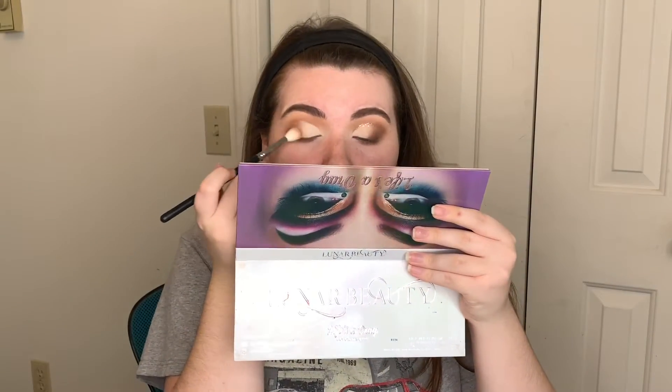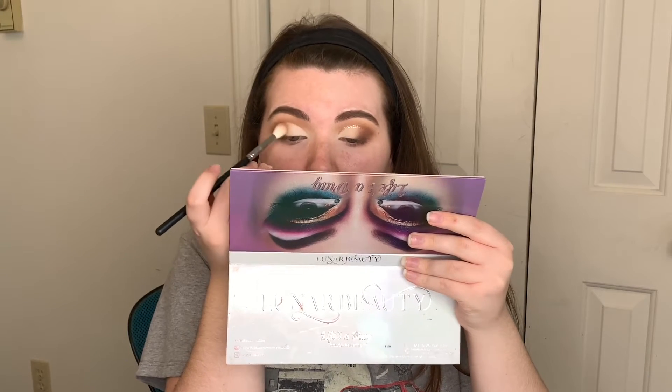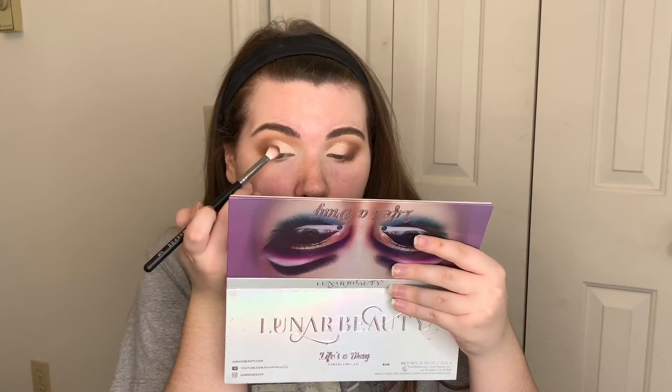Then I'm going to go back in with my M441 and take a little bit more Burnt Orange and Hunty, and just kind of blend out our edges. And I'm going to take the M433, take a little bit more of Cypress Umber and Rustic, and just redefine the outer V a little bit.